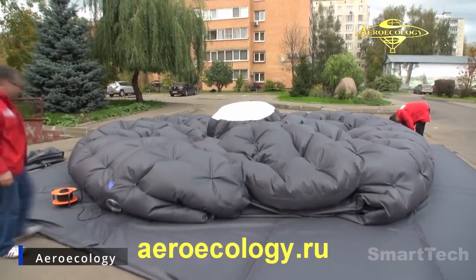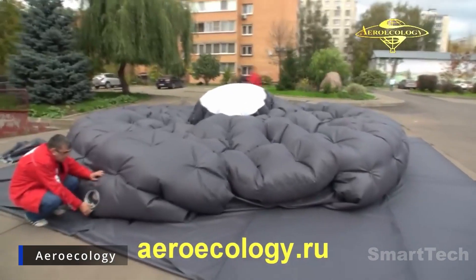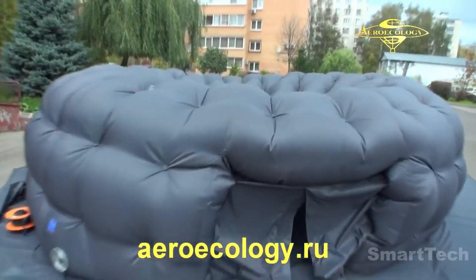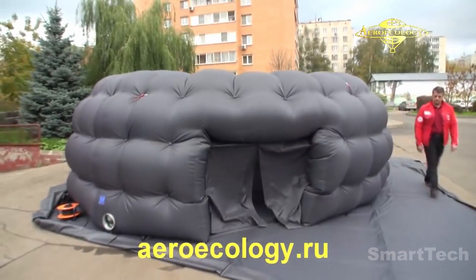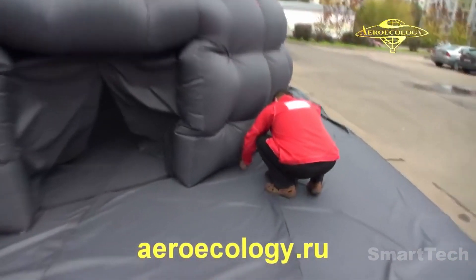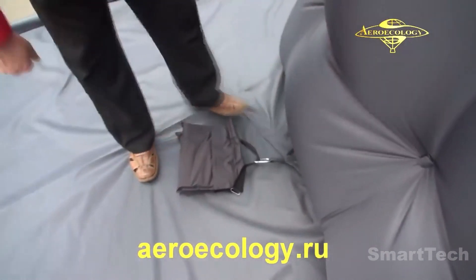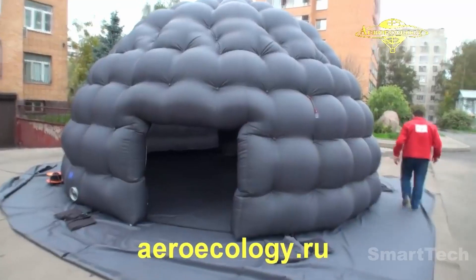If you need a quick command center for a rescue operation, look no further than air-supported structures. These mobile HQs can easily be deployed by two people and are designed for year-round use, with removable doors, lighting, and insulation for long-term comfort. Setting them up is just like pitching a regular camp tent. Some users have even said they're great for recreational use. For extra durability, you can add a vehicle generator and some rocks to keep it from blowing away in the wind.